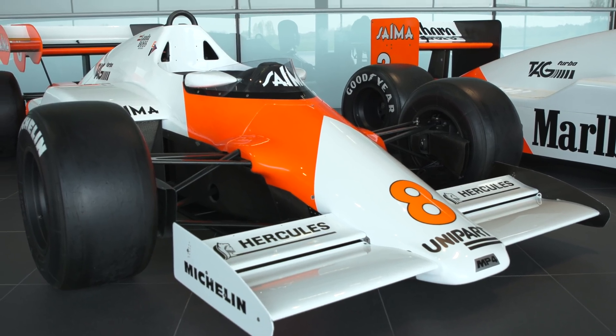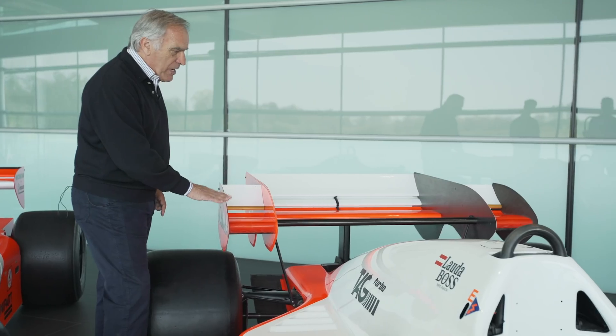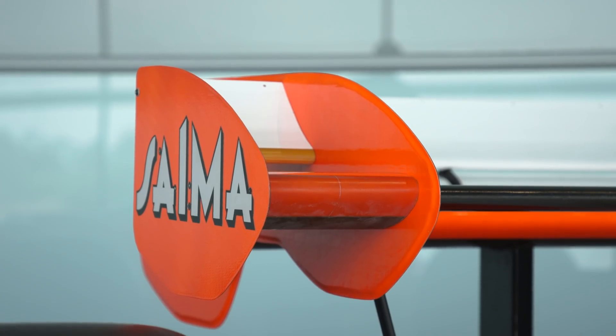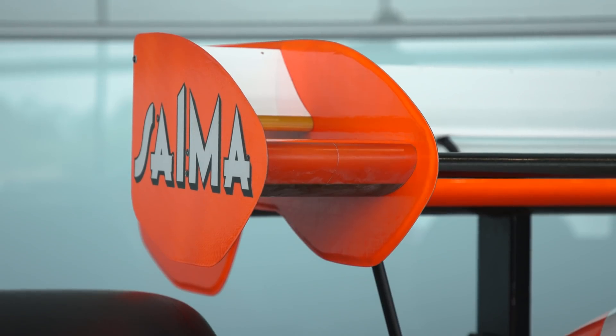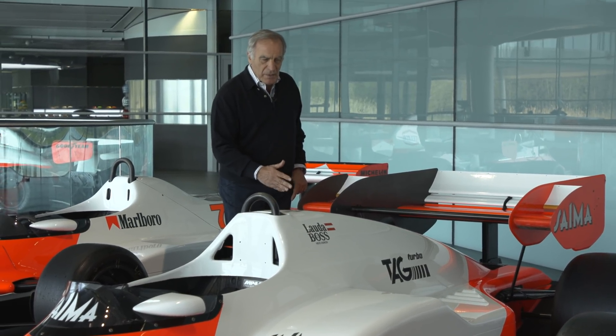The Coke bottle has become an intrinsic part of F1 car design ever since. And then we have to look at this winglet on the side of the rear wing, because at the end of the season the Federation decided to ban this solution.